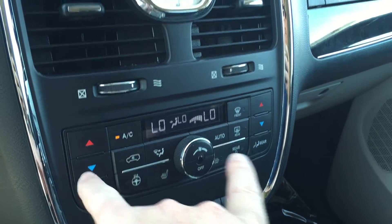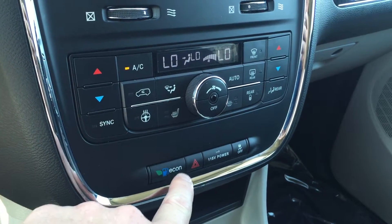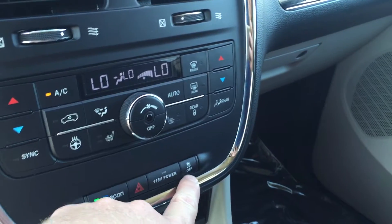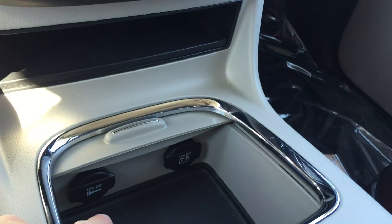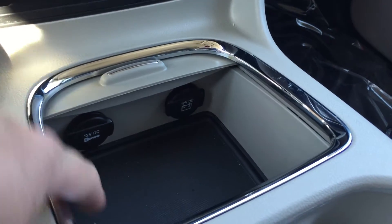Here's your fan speed operation in the middle of your temperature control. You have this economy button for added fuel efficiency — if you turn that on, you're going to conserve a bit more fuel. Traction and stability control. You do have two power outlets there as well, which is great alongside some storage.